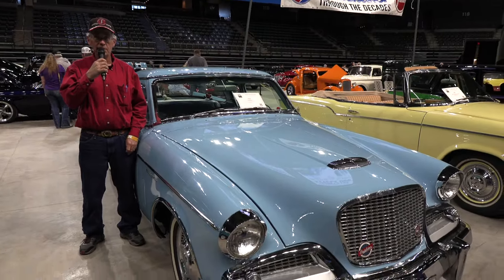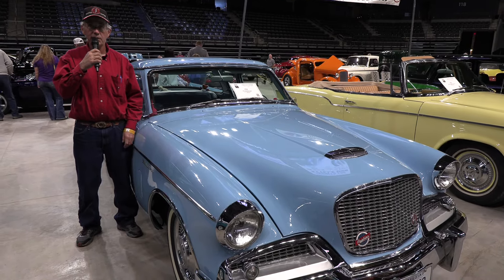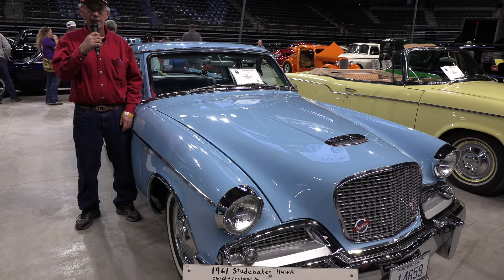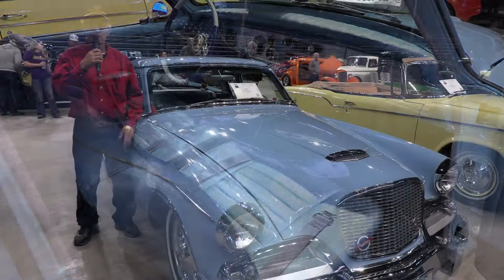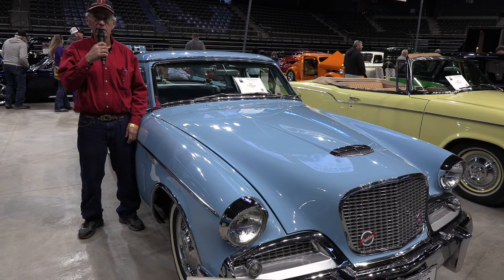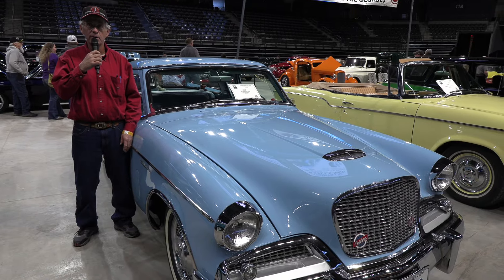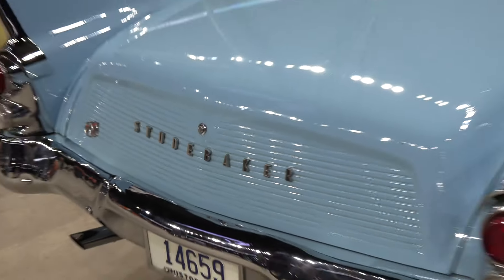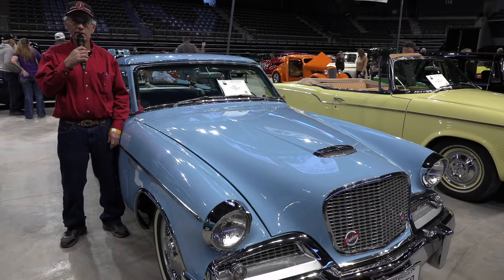I'm Perry Myers from Minatare, Nebraska. This is my '61 Studebaker Hawk. I restored it about 24 years ago. I got it from a friend of mine who had bought it in a salvage yard — it was going to be crushed if he hadn't bought it. It had a lot of parts missing. It took me about two years to gather up parts, maybe even longer than that, and then another two years to put it together. We drive it all over to shows and have a lot of fun with it. It's been a really nice, fun car to have.